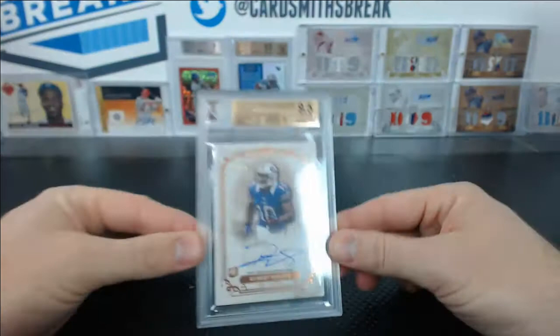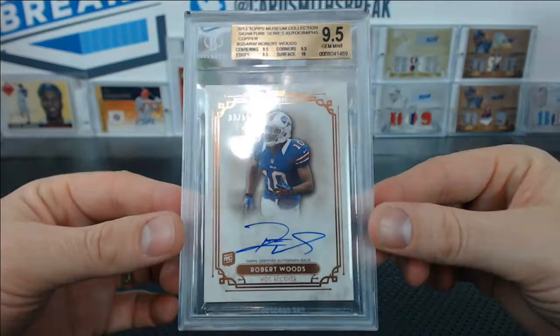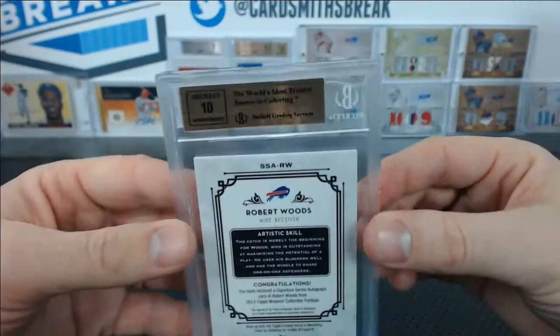Mark Q. — look at this. Here's a really nice Robert Woods Museum, 9.5. They're grading pretty well, actually, the ones I'm seeing. 33 of 50, Robert Woods from Museum, 2013 football. All sub-grades 9.5 and a 10 surface, so that's a strong 9.5. And a 10 auto.